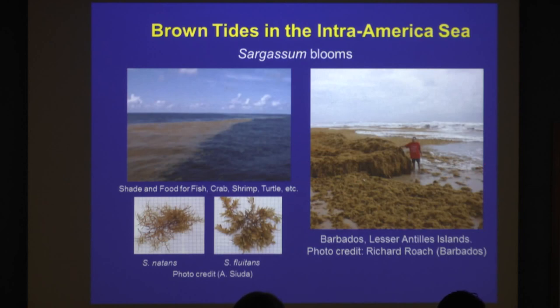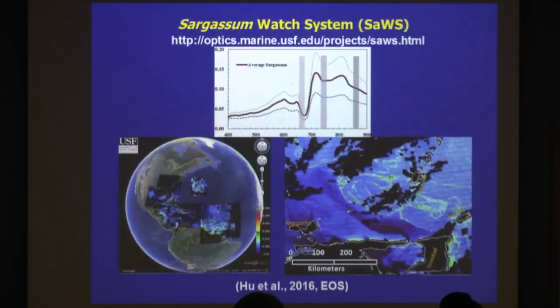The residents in Texas are very familiar with this, but the residents in the Caribbean — especially the southern and eastern Caribbean — are not. And in 2011 they started to see this. So how can we help? Based on our previous algorithm work, we implemented a sargassum watch system called SOS.